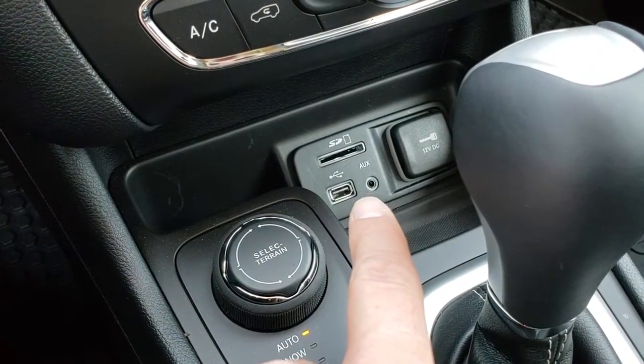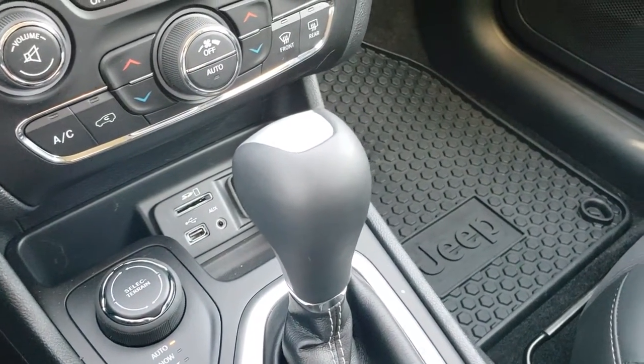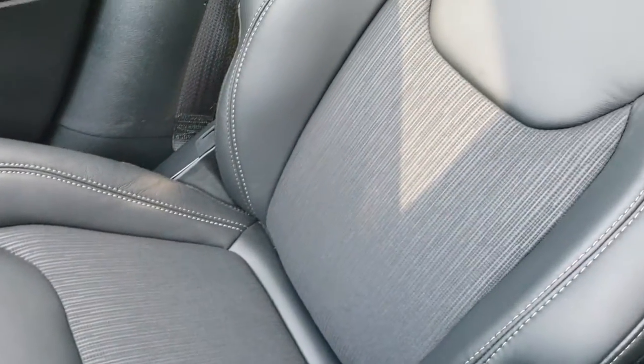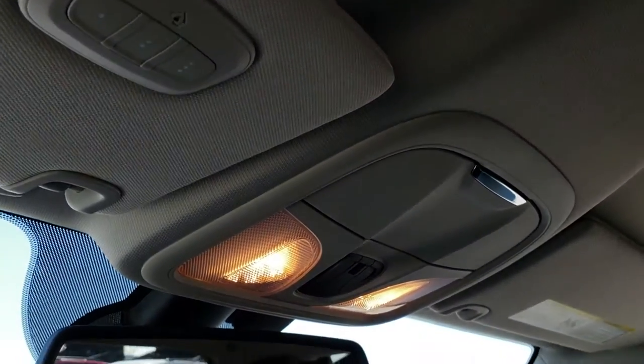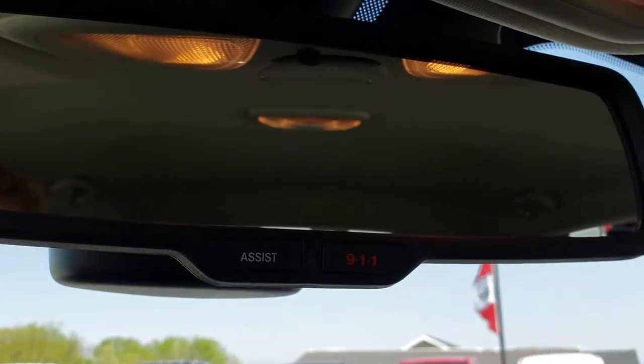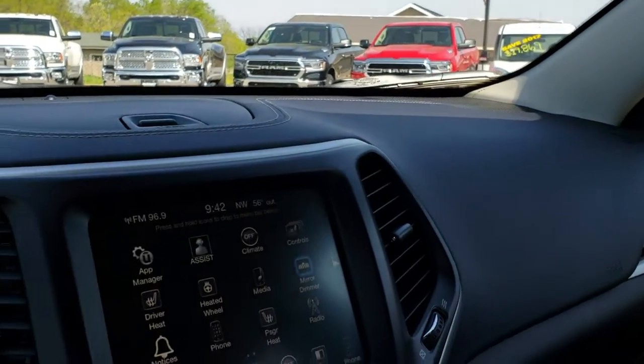It has a USB, AUX, and SD card slot. The 9-speed automatic transmission is on here. The passenger floor mat and seat are absolutely perfect with no rips or tears. The headliner is in really nice condition. It has the HomeLink system and the 911 and assist buttons in the mirror — those are always active and you don't have to pay a subscription for those.